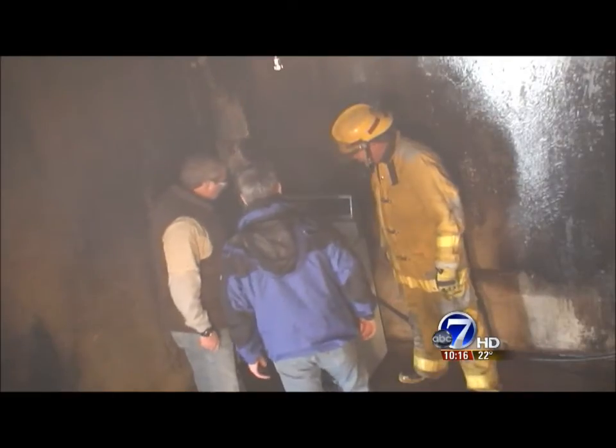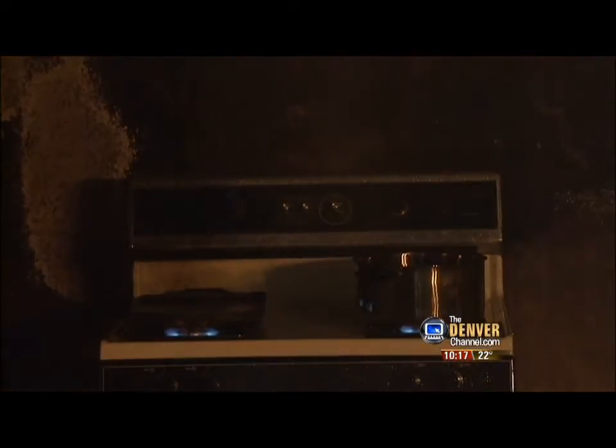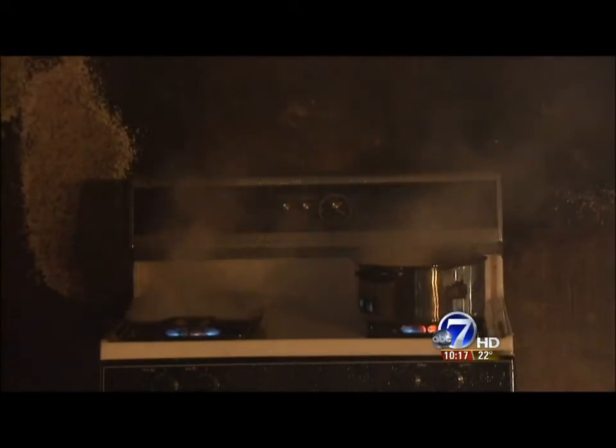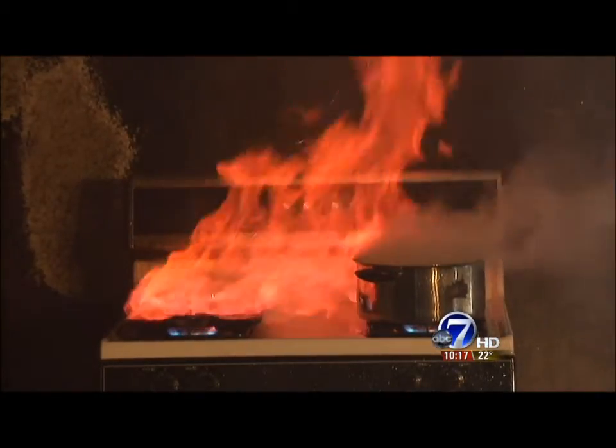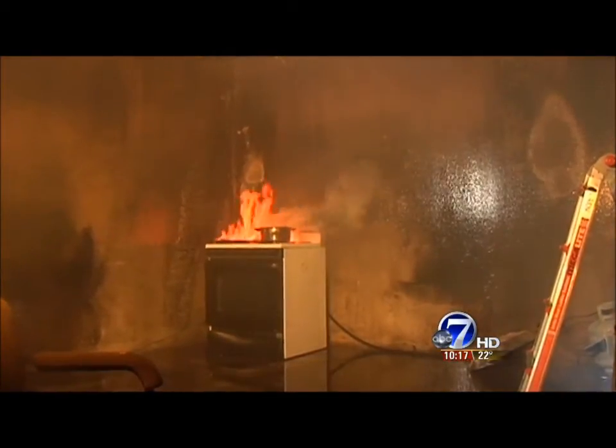Back at our test site — this is going to be the same solution that's in fire suppression systems all over the country. On the stove, a hot pan and griddle; the grease has burned off. It is feeding that flame.